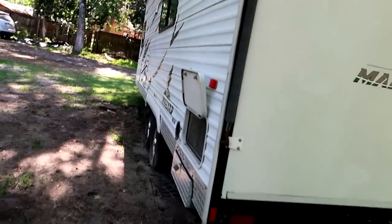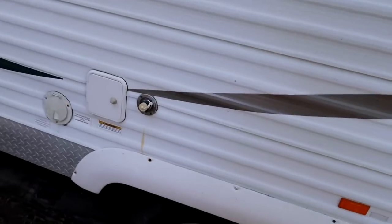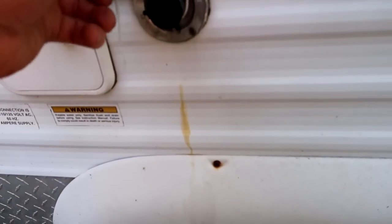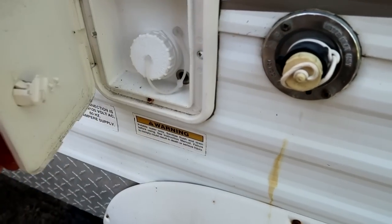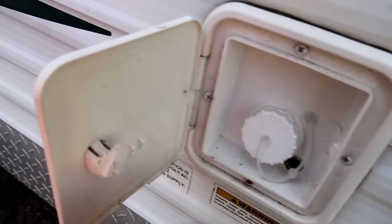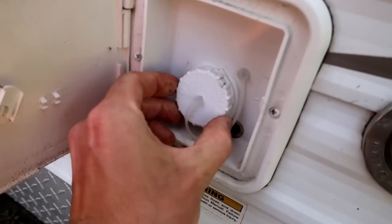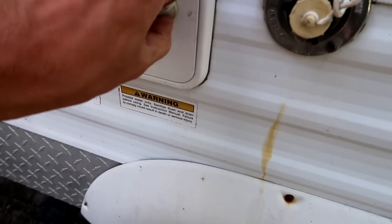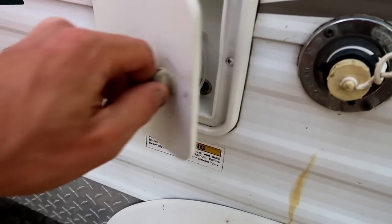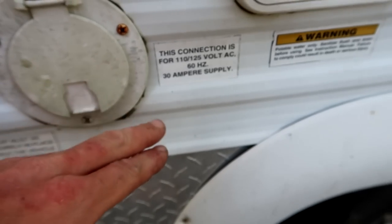We'll definitely make our way inside — we're just making our way around. Let's see what other connections are here. Water inlet — okay, so that's where you put your water. Non-pressure water — so what the heck is that other one then? Oh maybe that's your drinking water and this is your bathroom water — that's probably your drinking water, maybe. That's why I make videos and I don't sell these things.